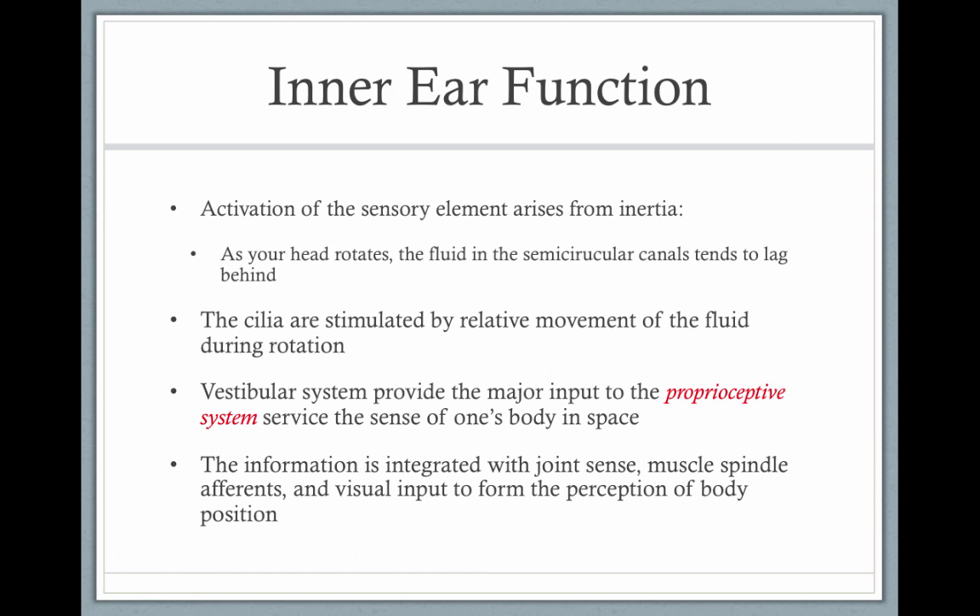Activation of these sensory elements arrives from inertia. As your head rotates, the fluid in the semicircular canal tends to lag behind. The cilia — hair cell-like projections — are stimulated by the relative movement of the fluid. The vestibular system provides input to the proprioceptive system, which helps the body figure out where it is in space. This information works with the joints, muscles, and visual system to help your body feel grounded.